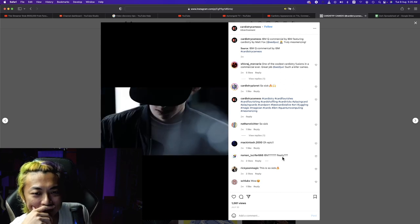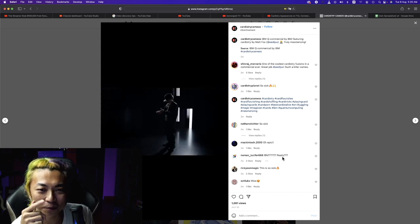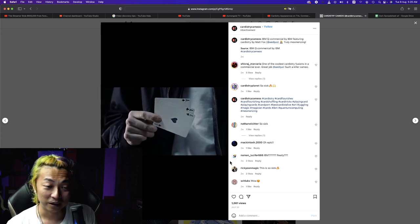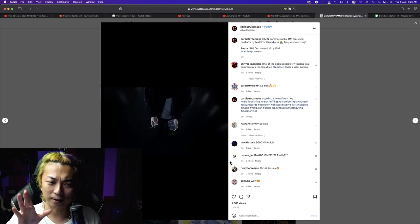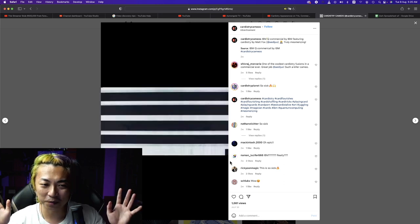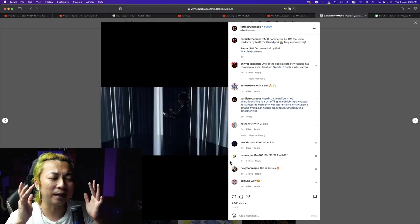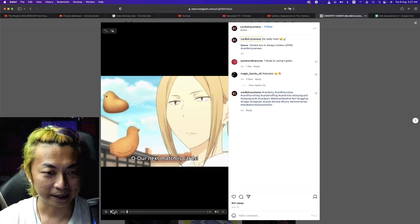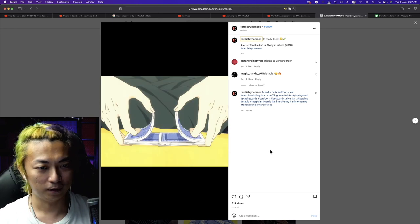Next up, this is the video that Matt Fox did in collaboration with IBM. Even though the cardistry is not the freshest or most unimaginable, the way they shot it made cardistry look so sexy. Peak beautiful cardistry filmed absolutely professionally. I love the way cardistry is presented in this video. Good job Matt Fox and shout out to IBM — I don't use your products but... Alright, next up we have an anime.